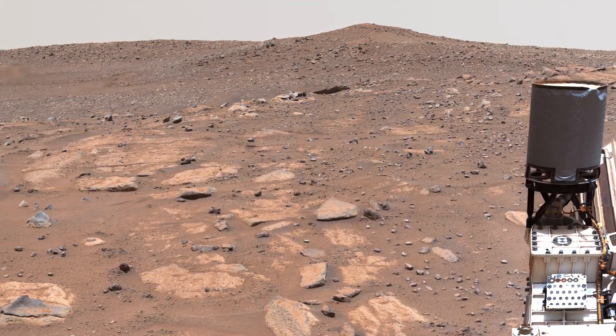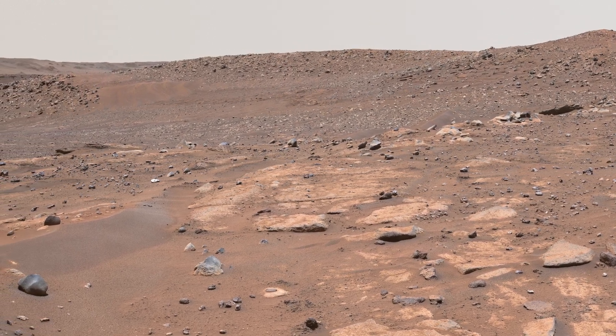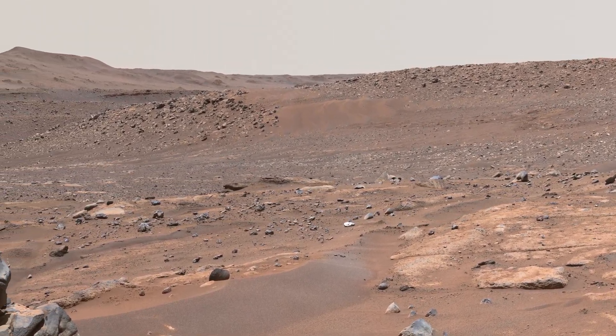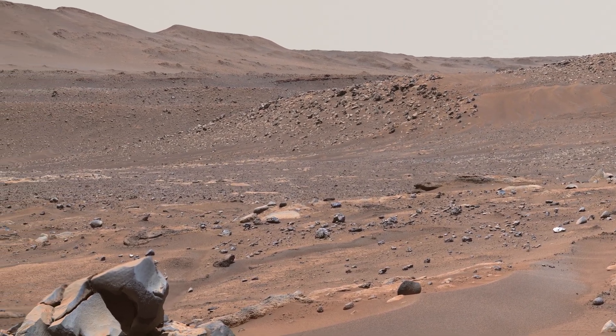In this area, different rock layers record different parts of the crater's history. The flat, light-colored rocks were deposited on the banks of a river flowing slowly across the landscape. The boulders in the distance were deposited later, in what was likely a raging torrent.